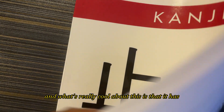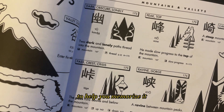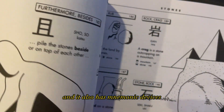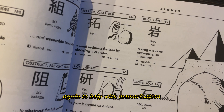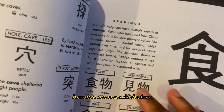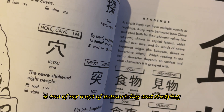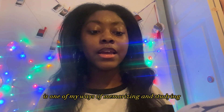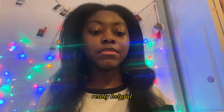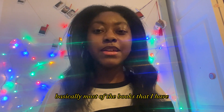This is a book I just recently got called Kanji Pictographics. What's really cool about it is that it has a picture corresponding to each kanji character to help you memorize it, and it also has mnemonic devices for memorization. I feel like I'm really going to like this book because mnemonic devices are one of my preferred ways of studying.